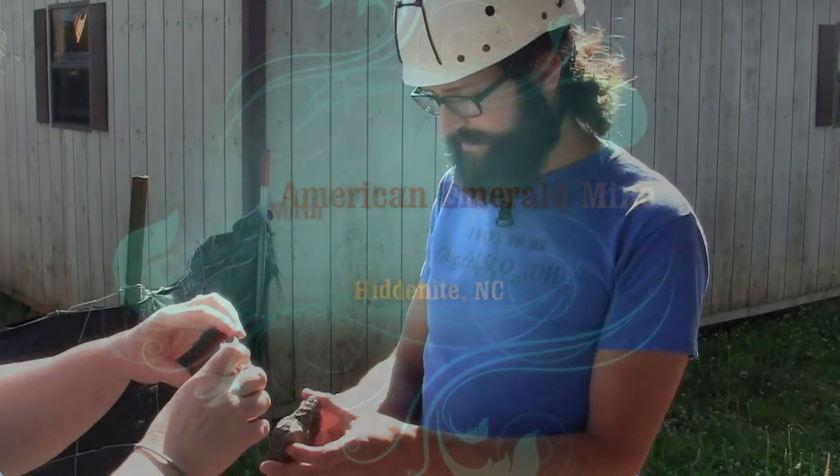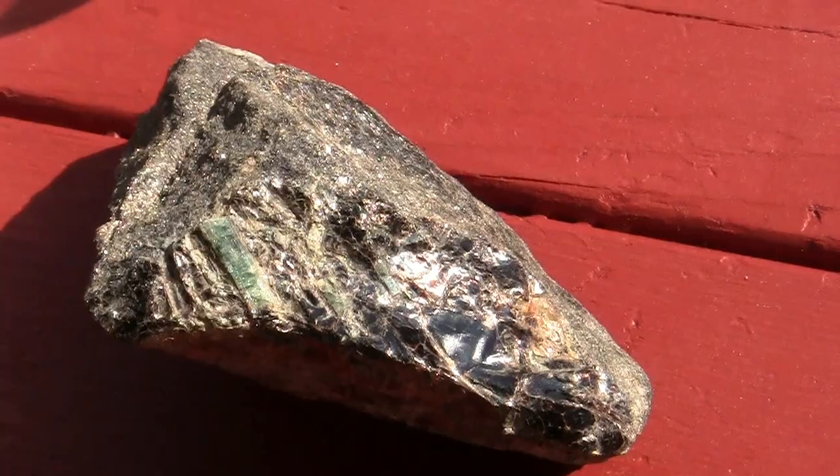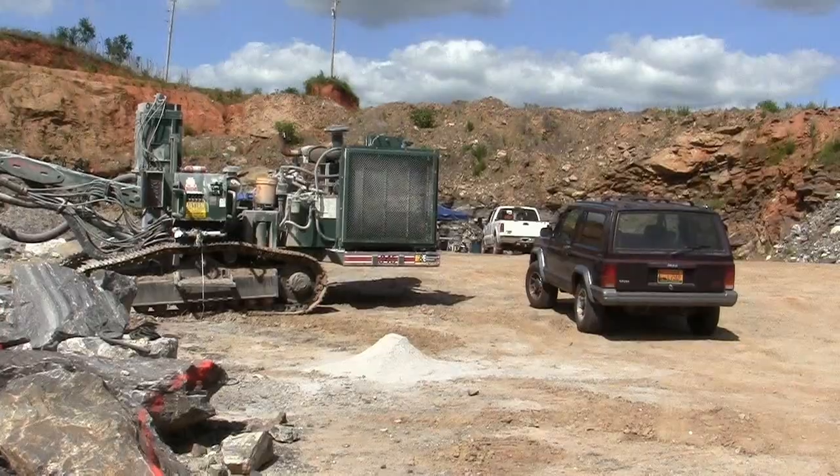That was Phil Hutch. I met him the night before at the Hidden Knight Family Campground. He's the number one rock hounder in the area. He was nice enough to invite me to the North American Emerald Mine for the dig.